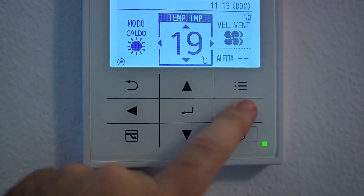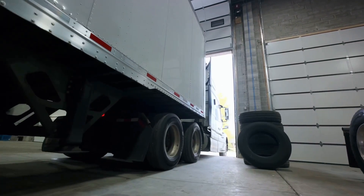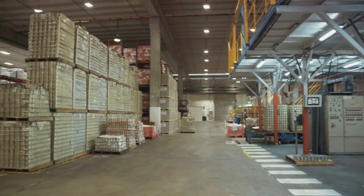No more manual checks or adjustments. With ProCool, you're in the driver's seat, no matter where you are. Beyond temperature, manage maintenance, location, and more, ensuring your cold chain remains unbroken and efficient.